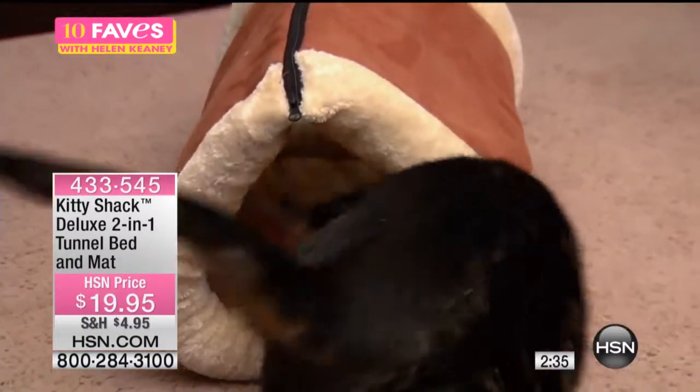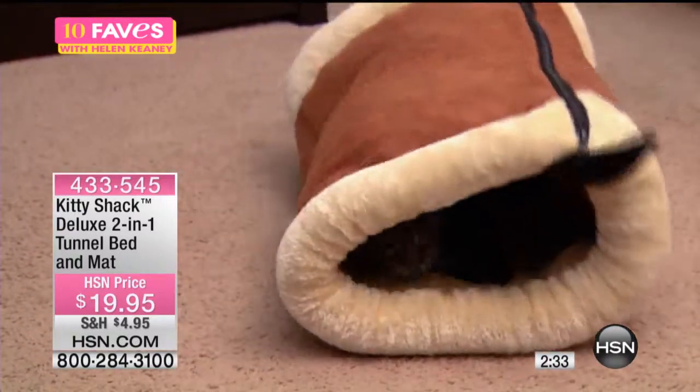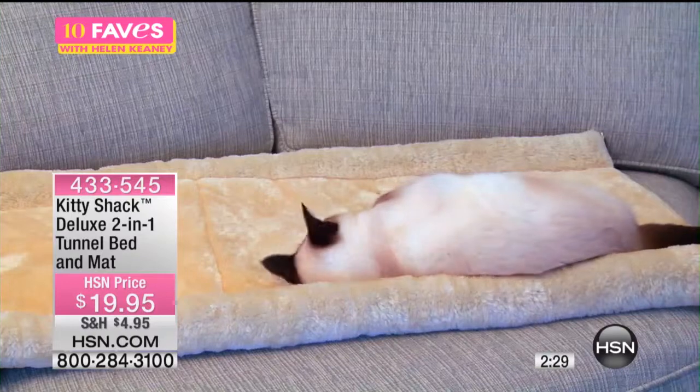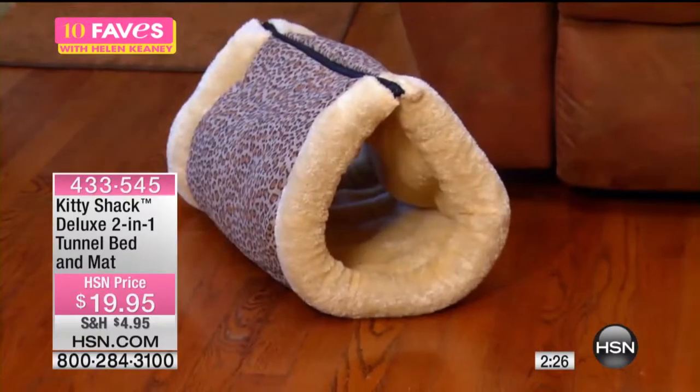Instead of getting all over your pants, all over the floor, all over everything — it looks like he's having a good time there. It looks like he's getting a little back scratching, kind of a little roll there.